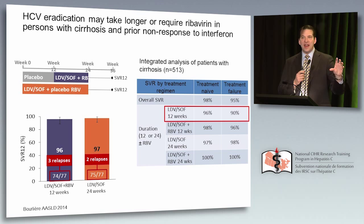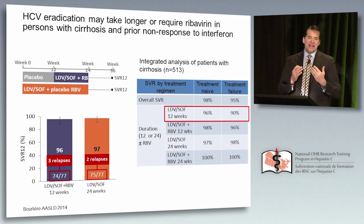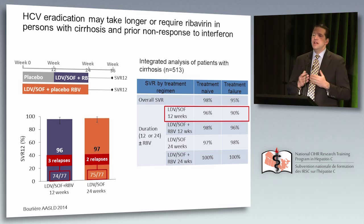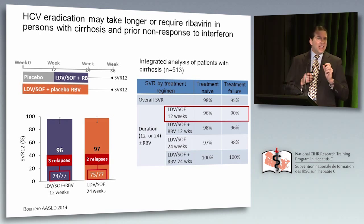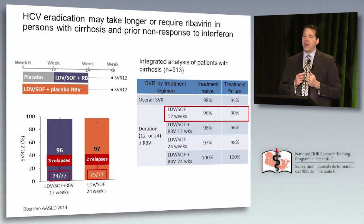An integrated analysis of 513 cirrhotic patients showed: 12 weeks, no ribavirin — treatment-naive 96%, treatment-failure 90%. Adding ribavirin goes up to 96%. Extending therapy goes to 98%. Doing both — ribavirin plus 24 weeks — 100%. This latter strategy is what's being used for patients who fail with resistant variants. For HIV co-infection, data from ION4 showed a single tablet for 12 weeks led to 96% SVR. There is some concern about a higher relapse rate among black patients, not fully explained, potentially representing a constellation of host and drug interaction issues requiring more research.